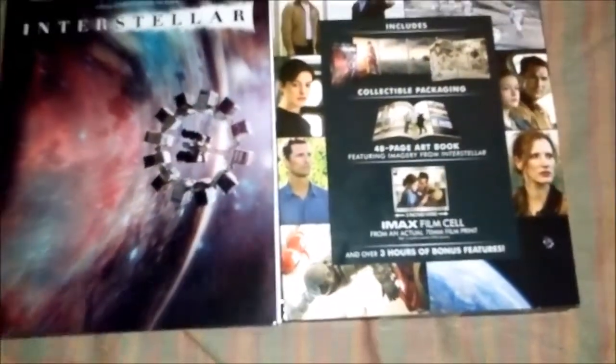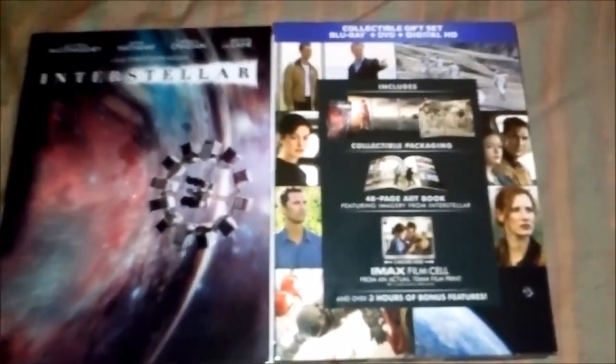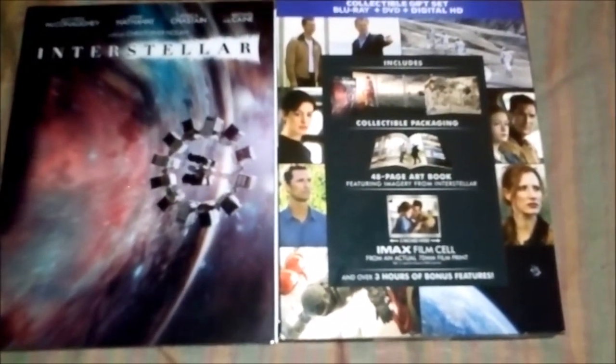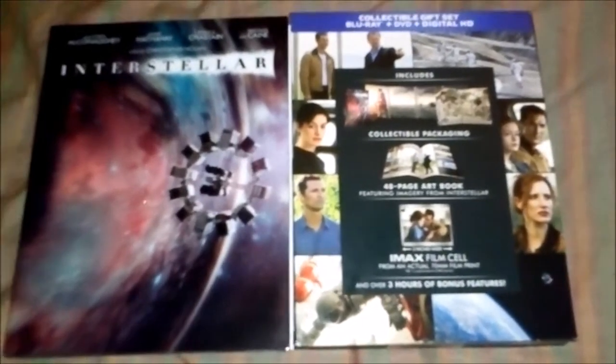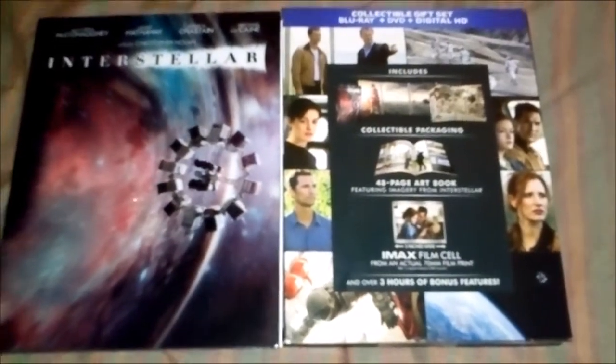Thankfully my mom was able to pick this up for me after she dropped me off from school yesterday. She said when she went to Walmart there were like three copies left, and at that time it was like around nine o'clock or so. These are going pretty fast in my location.